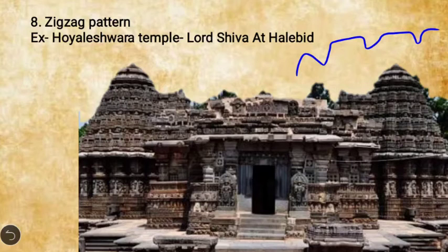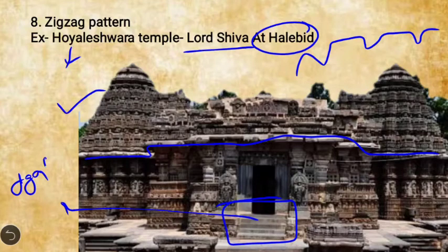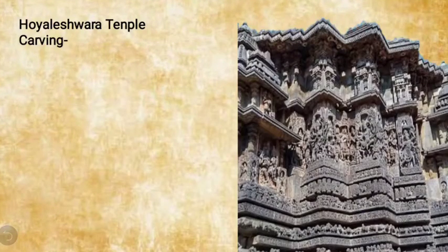A critical example of the Hoysala temple is the Hoysaleshwara temple, dedicated to Lord Shiva and located in Halebid. Looking at its structure, you can see the star (stellate) shape, the moldings, the raised platform (Jagati) with stairs leading up, and the intricate, detailed carvings on its walls — all characteristic features of Hoysala architecture.